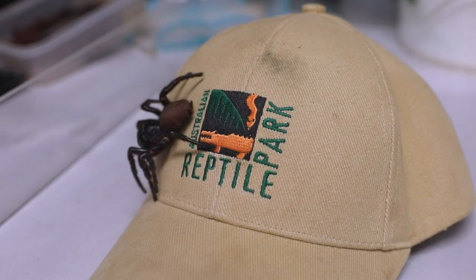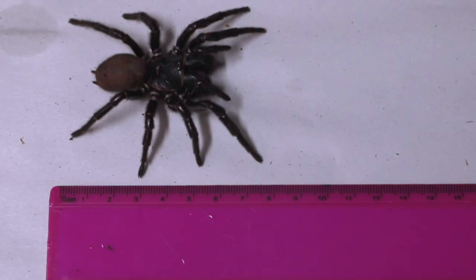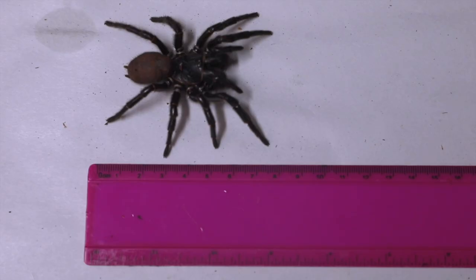It measured just over three inches from foot to foot. Most funnel-web spiders range from under one inch to no more than two inches wide.